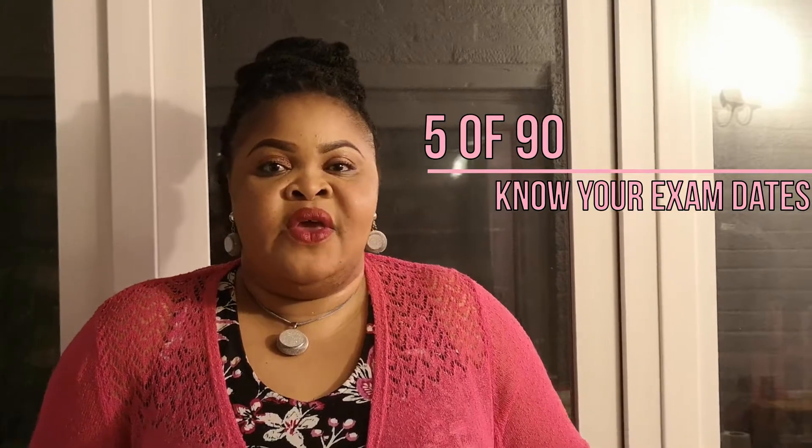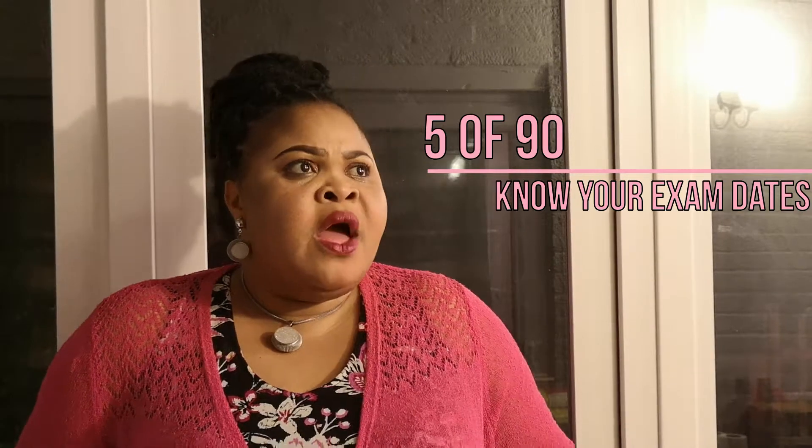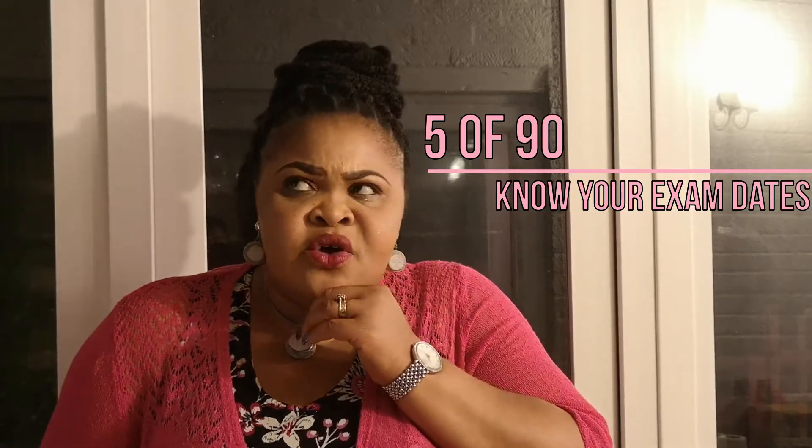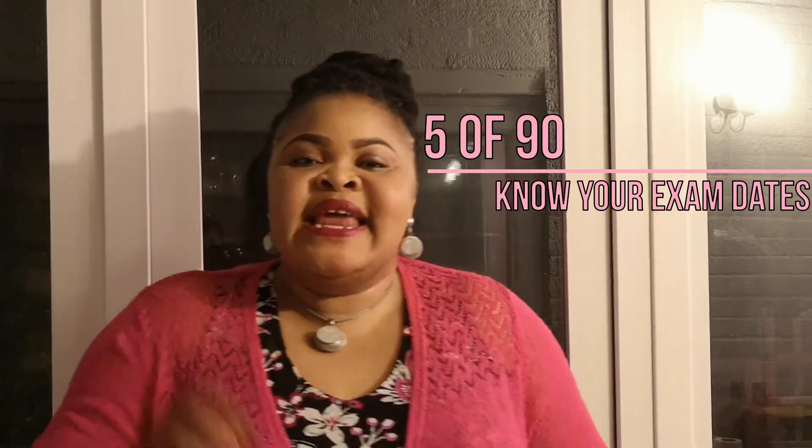Know your exam dates. Some students preparing for GCSEs, when you ask them when their exam actually starts, they don't know — and that's not good. You need to know your exam date. Write it down and know the day, because this will help you in preparing your timetable. On my next video I'm going to give you tips on how to effectively prepare your timetable — I've put together 10 short steps for you to follow to create an effective timetable.